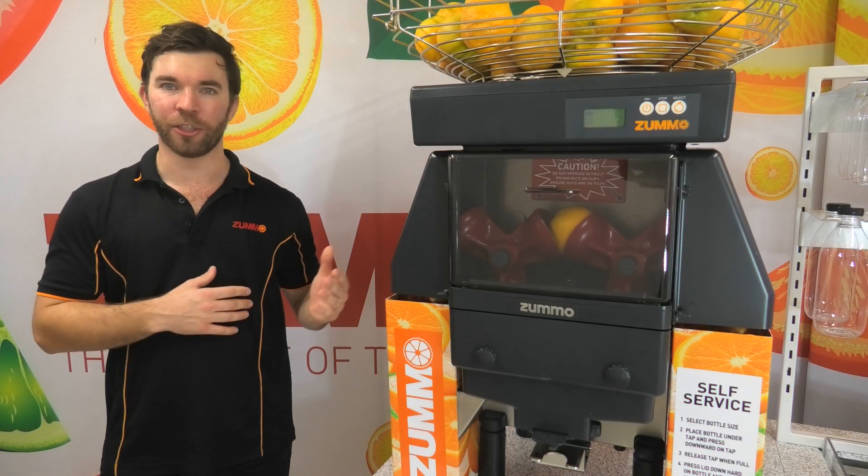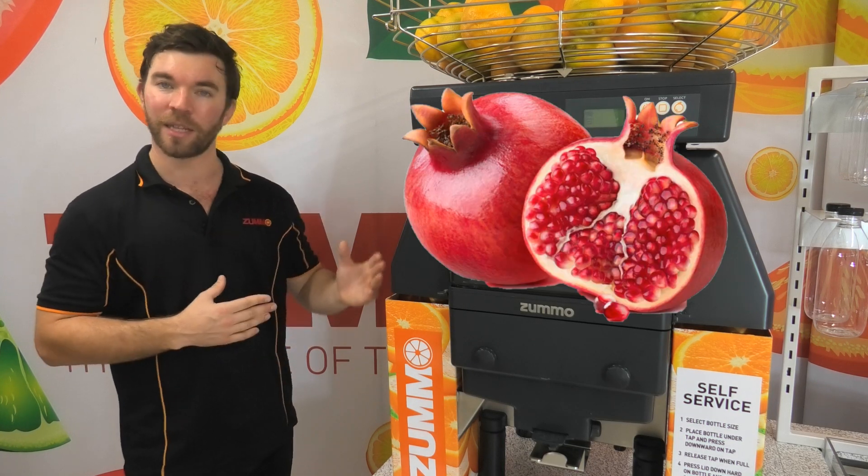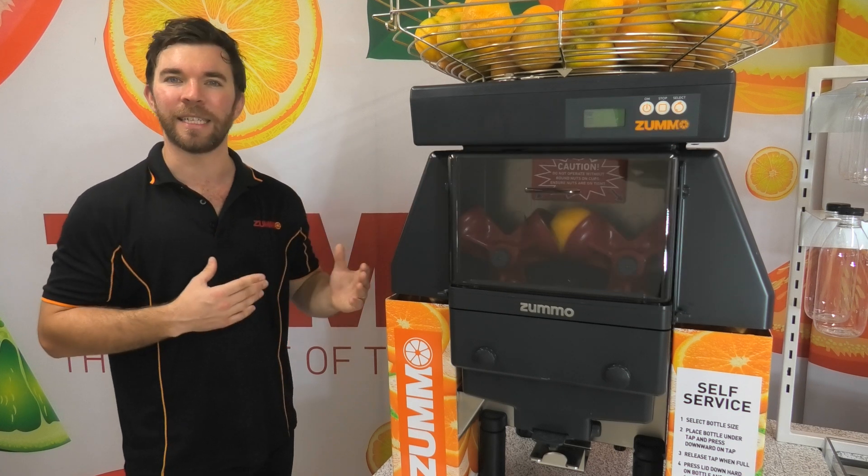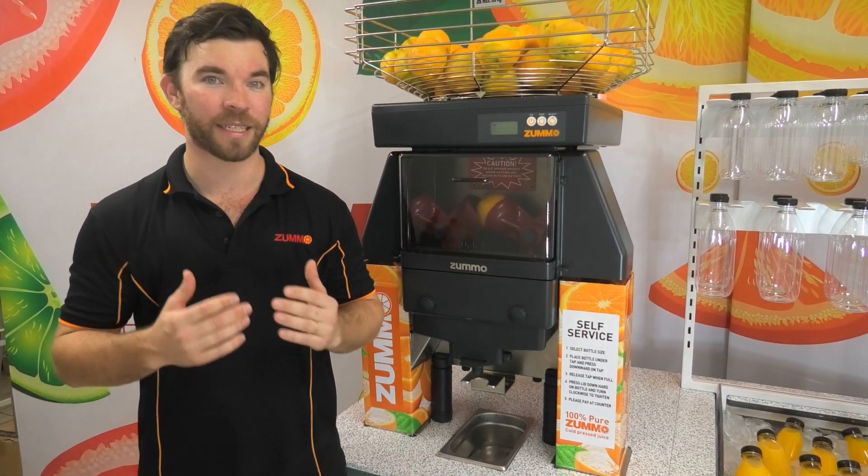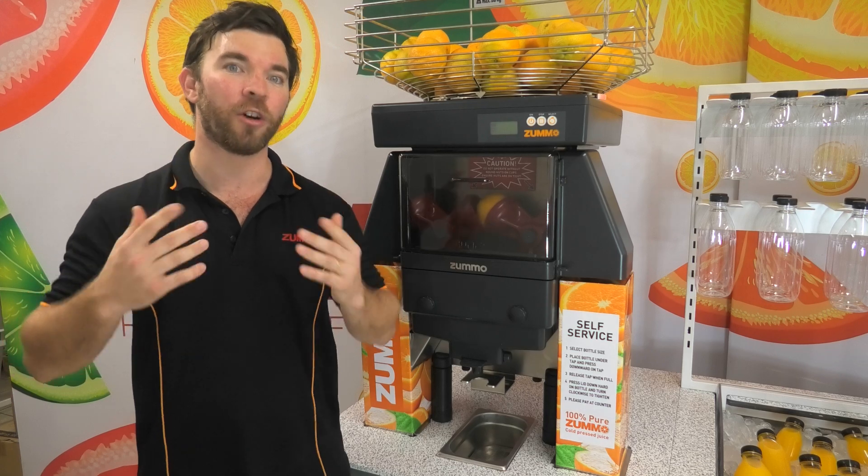It eliminates all labour that goes into juicing, juices all citrus as well as pomegranates, is incredibly easy to clean, pull apart and put back together, and comes with the best before and after sales service by a team that's absolutely dedicated to your business success.